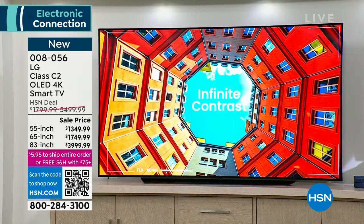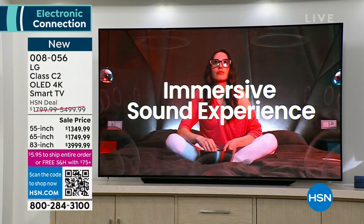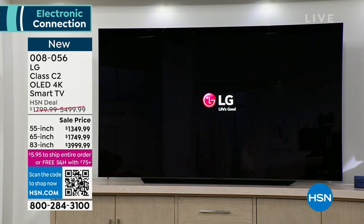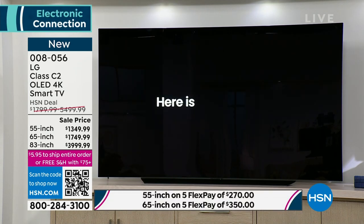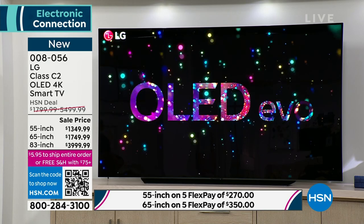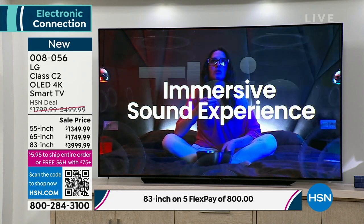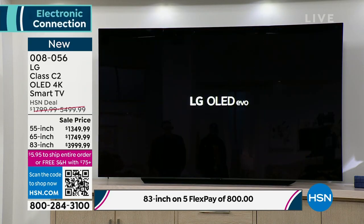We have a relationship with LG and they gave us a couple of these at an extraordinary price. We have VIP financing — a year and a half to pay off. The 83-inch: I have 39 televisions at $3,999.99 total, or $222.23 a month on VIP financing. The 65-inch: 132 TVs. The 55-inch: 155 TVs at $1,349.99, or $75 a month on VIP financing.